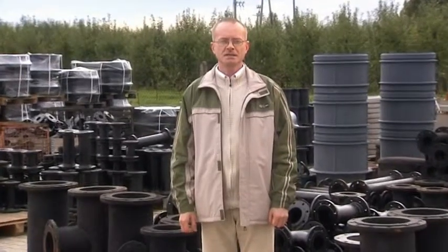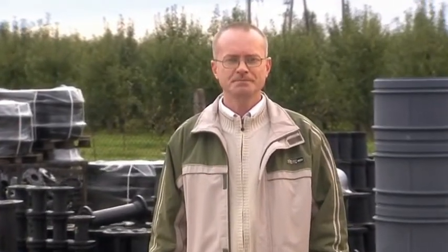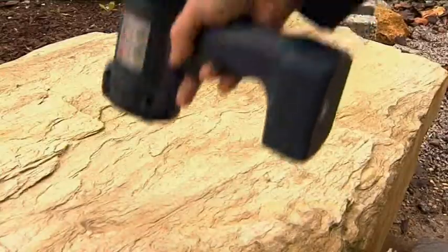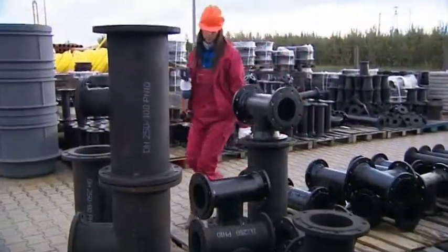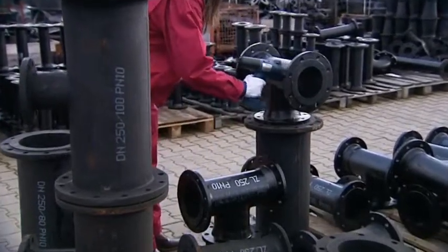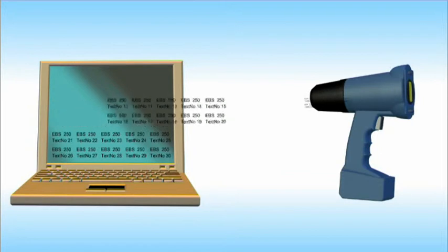There is one more important Handjet feature we want to talk about: data storage capacity. The Handjet printer can store 10 different messages at a time. Each message can have several lines and hundreds of characters. That means the memory can hold 13,000 characters ready for printing. Aside from that, hundreds of texts can be stored on a computer and sent to the Handjet printer as needed, in blocks of up to 10 texts at a time.